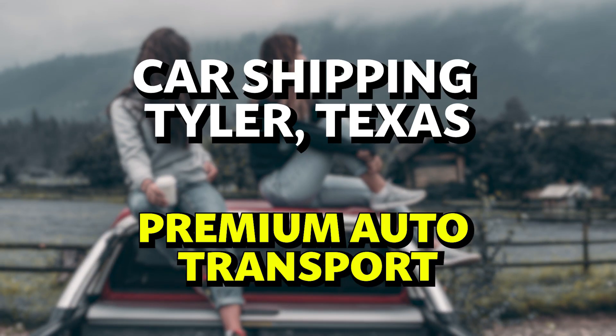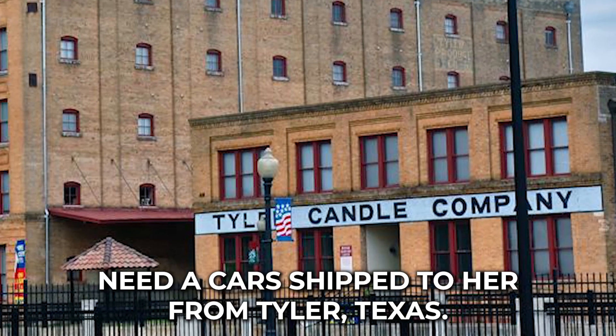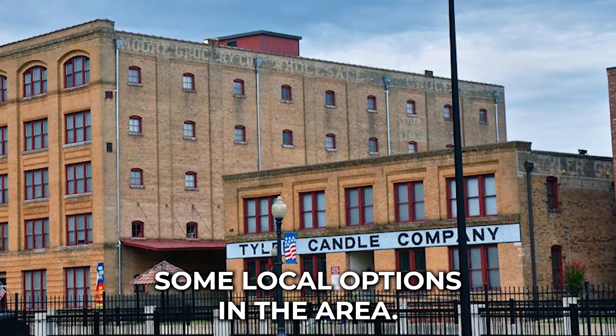Car shipping Tyler, Texas — premium auto transport. Need a car shipped to or from Tyler, Texas? This video will help explain what options you have, how to find a transporter you can trust, and provide some local options in the area.